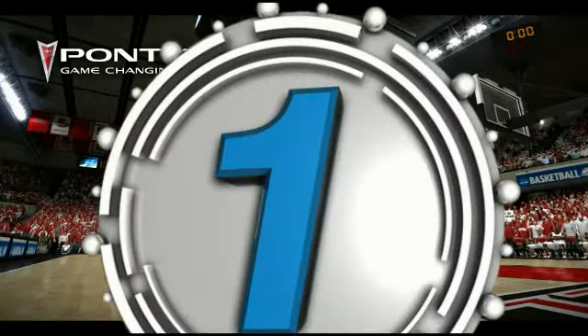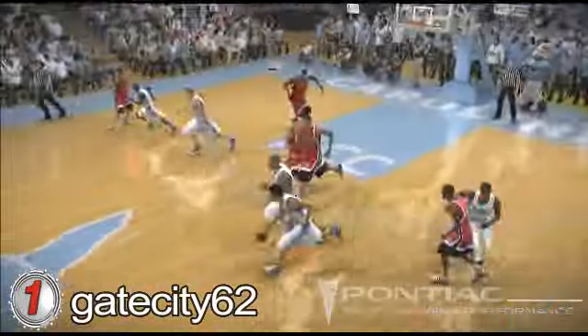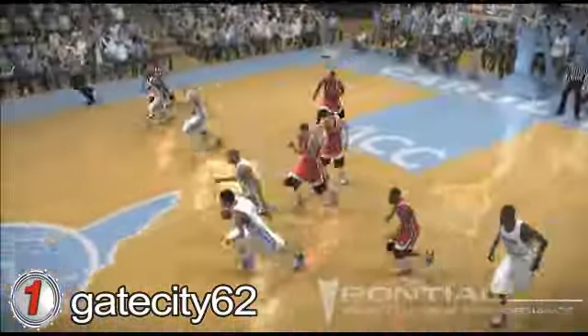Number 1. Gate City 62 showing us some Tar Heel basketball and the fast break flush. You know the fast break's always easier when you have a really fast team. Gate City 62, congratulations — you're this week's Pontiac game-changing performance number 1 highlight of the week.